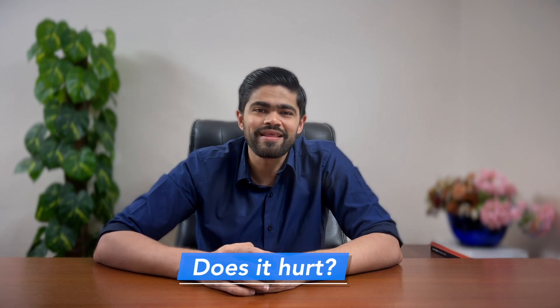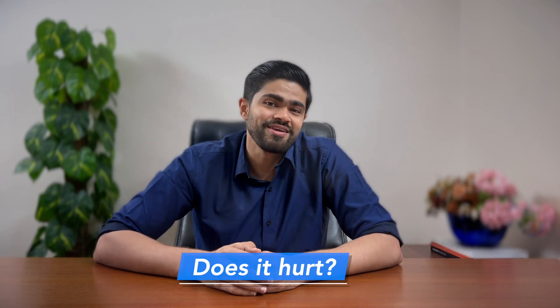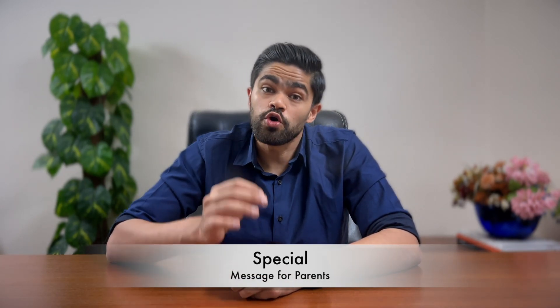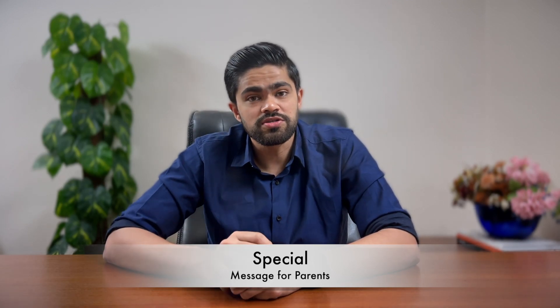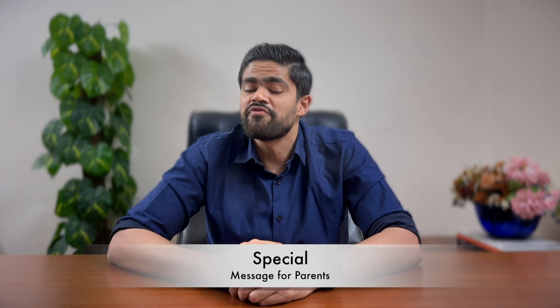Number three: does keratoconus hurt? Usually it's more annoying than a mosquito buzz. But if it throws a tantrum called hydrops, brace for sudden pain and a vision vacation — fluid fills your cornea and it completely loses its transparency. Hey parents, I've got a special message for you: it's crucial to catch these habits early in your kids. If overlooked, they could lead to complications and even blindness. We've got effective treatments that can set things on the right course and prevent any calamity. So if something seems off, head over to the eye doctor — your child's vision is worth it.